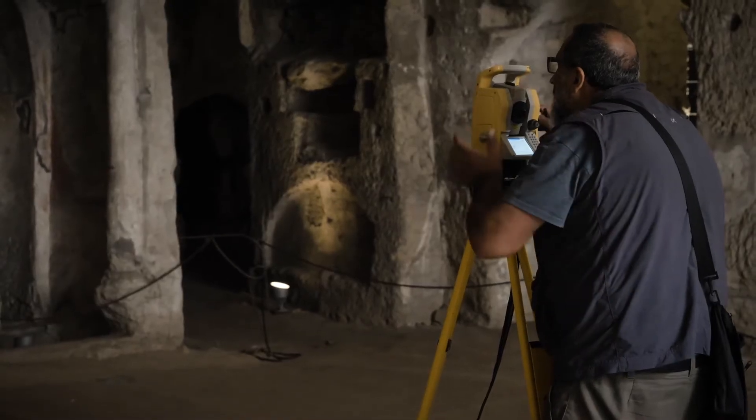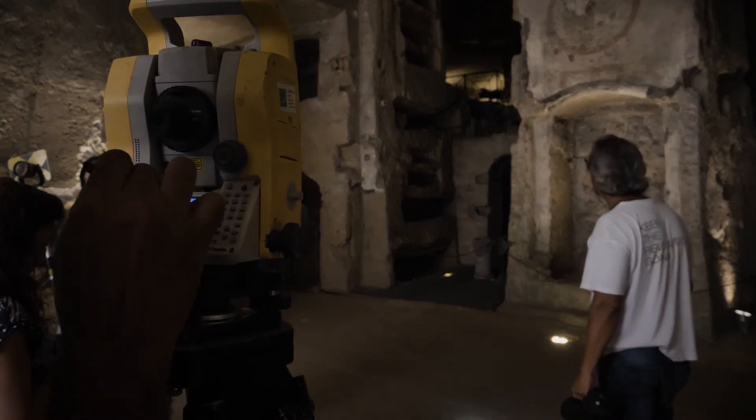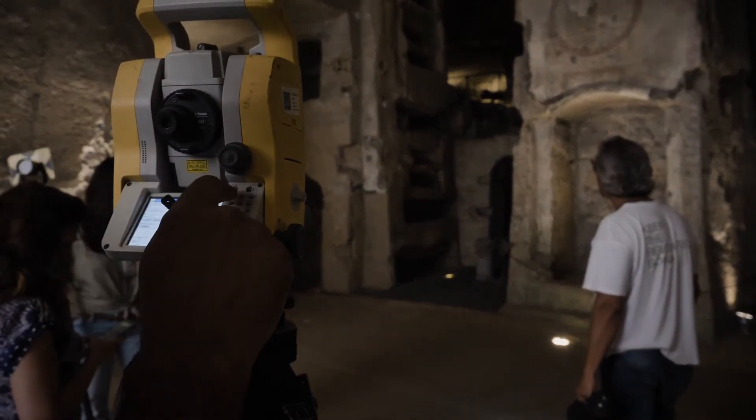Now we are in the lower part of the catacombs. Behind me you can see the total station, which we use to measure specific points. After this, we will give these coordinates to our colleagues in order to better align their datasets.